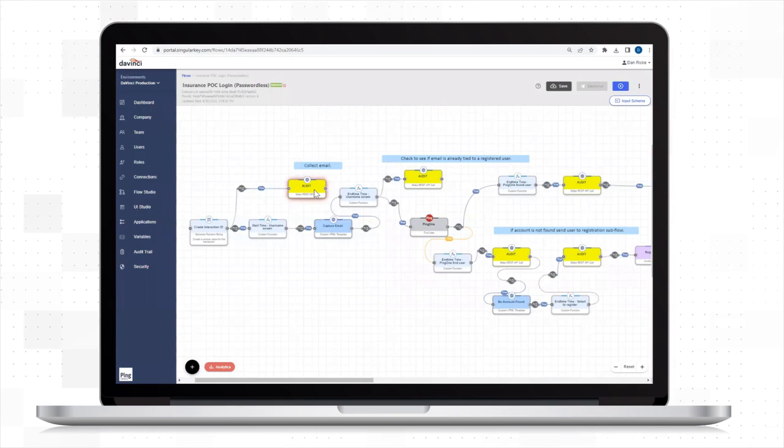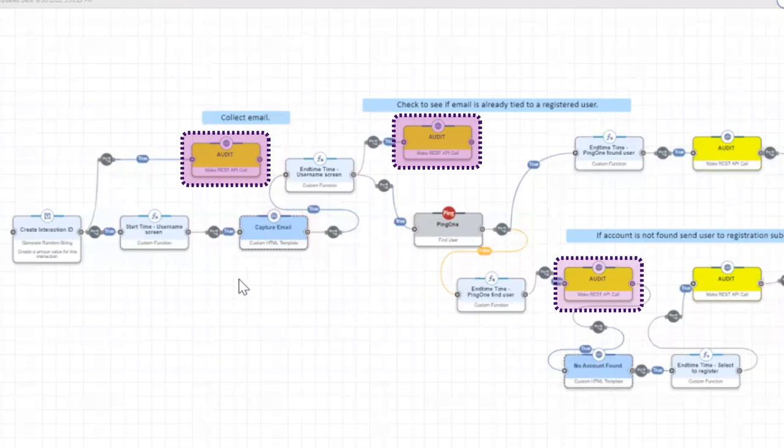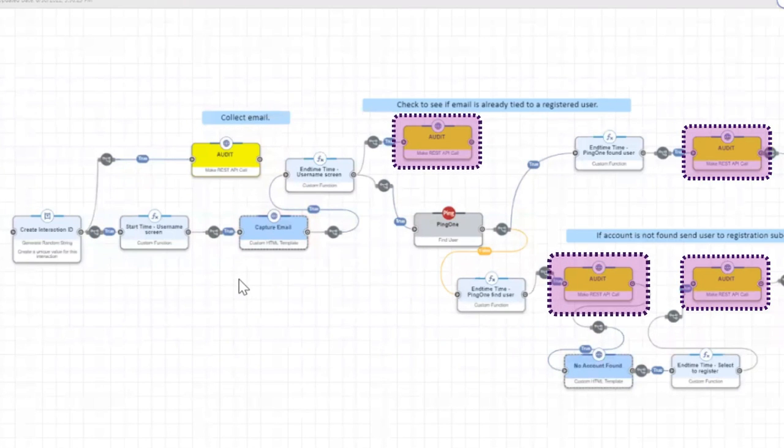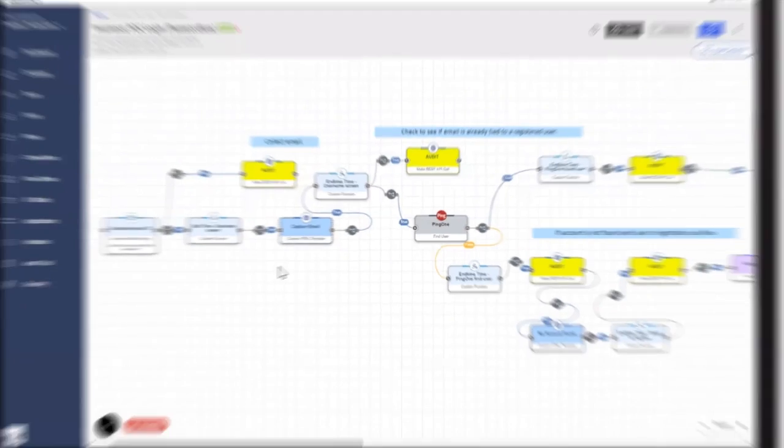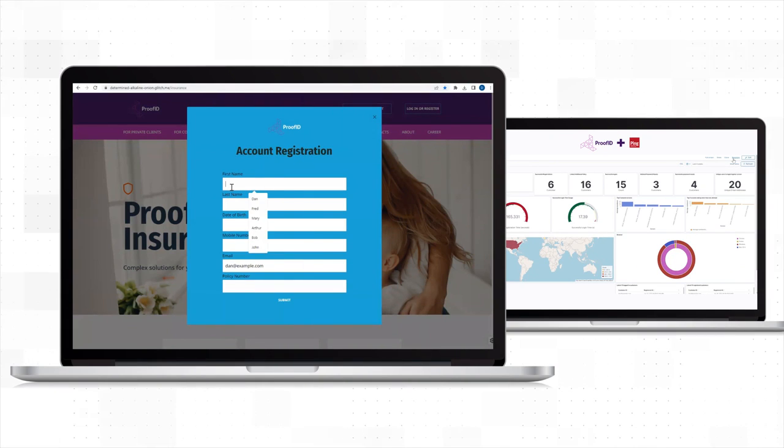Using DaVinci, ProofID was able to audit or gather data at each stage of the user journey. That data was collected in real-time and then sent to a dashboard — a dashboard where all user behavior could be seen clearly and analyzed quickly. In this insurance use case, it allowed visualization on customer behavior during the registration process.